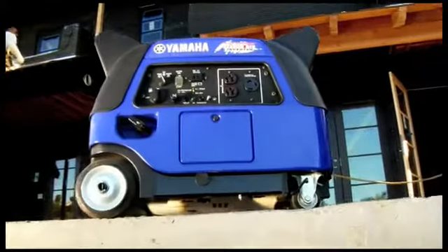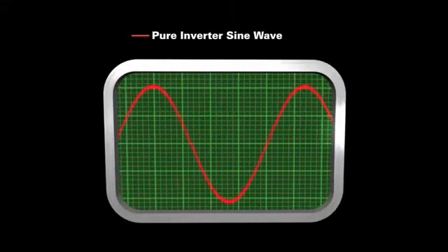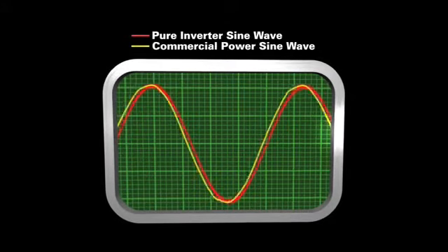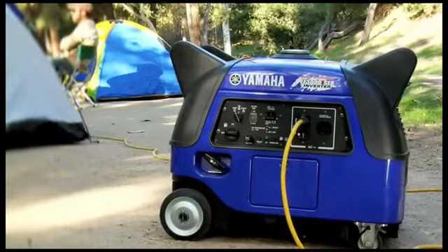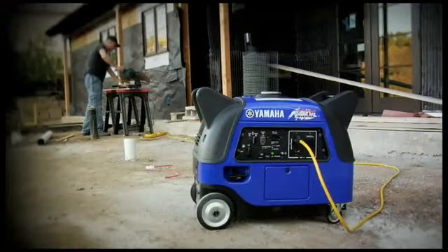The EF3000 inverter comes with the industry-leading pulse width modulation system, producing a pure sine wave as clean or cleaner than the commercial power you get from any outlet, so you can run sophisticated microprocessors with the same confidence as big power tools.